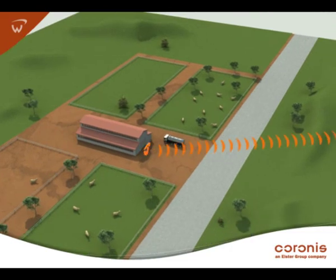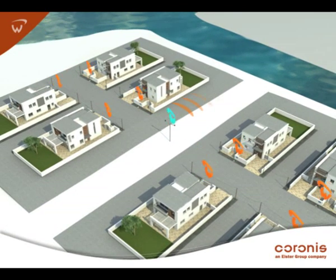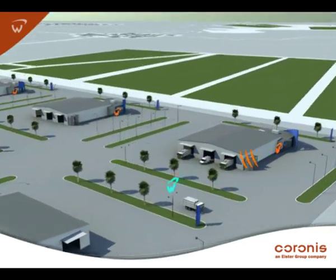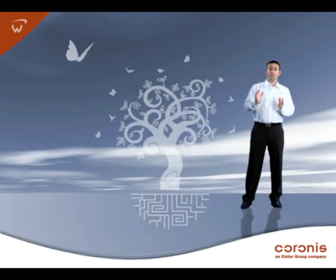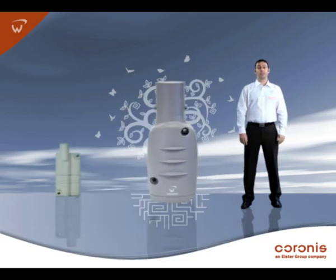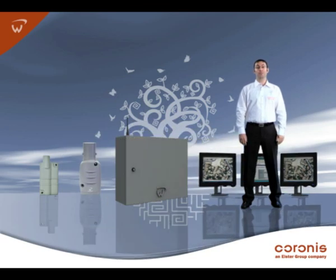KORONIS smart metering covers entire cities with a diverse and eclectic mix of homes, apartments, and commercial buildings. Our solution is based on four core products that enable data exchange between the field and utilities' information systems.